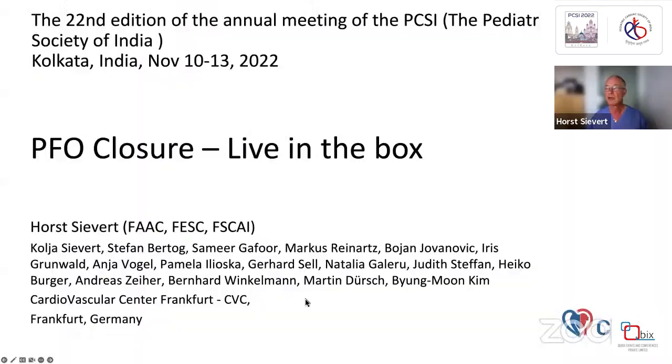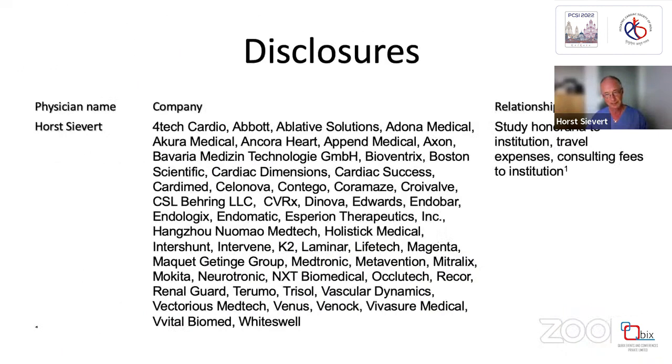Do you see it now? Now we see it. Now we can see your slides and you. Okay.